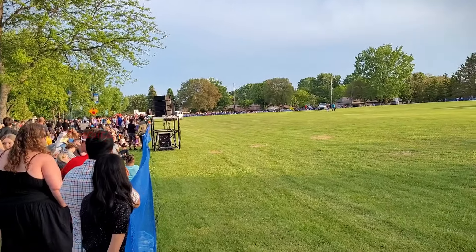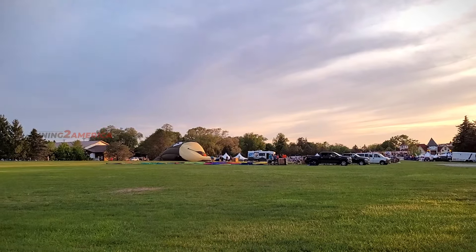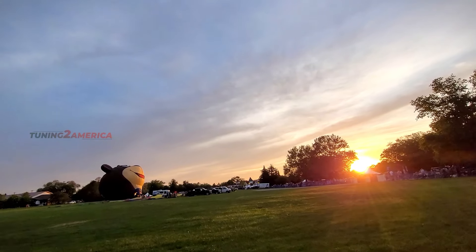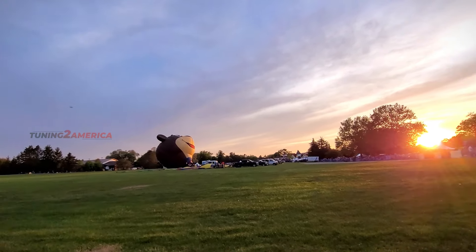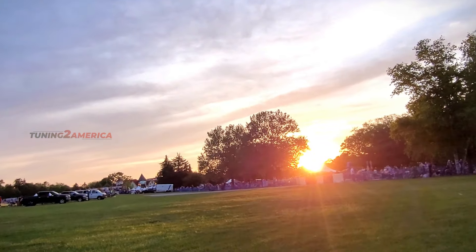We can wait for the sunset. We can go get the picnic mat and wait. The sun is setting, so we can wait for the night glow.